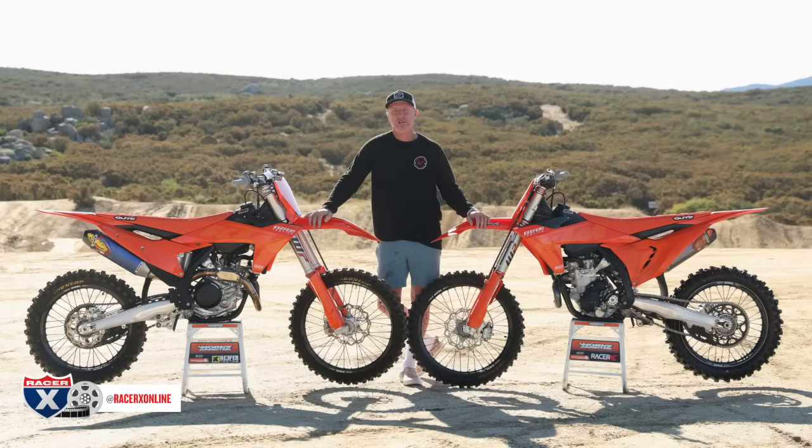Welcome everybody to racerxonline.com. I am Chris Kiefer and we are here at Cahia Creek Motocross Park to decide a dispute that has been long overdue: 350 versus 450. We brought a 2023 KTM 350 SXF as well as the 450 SXF.